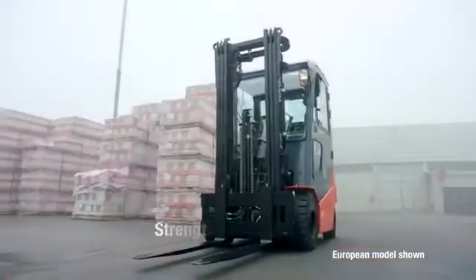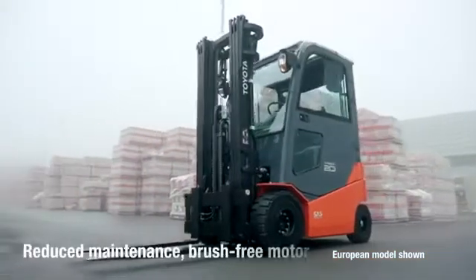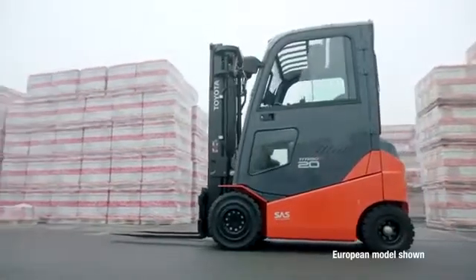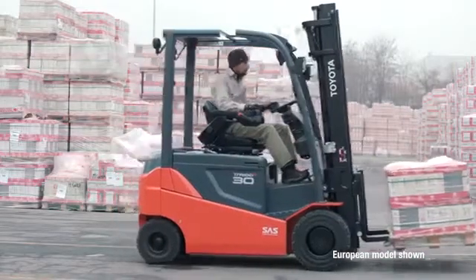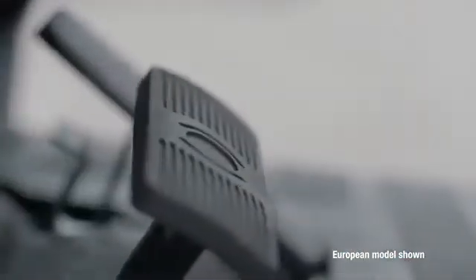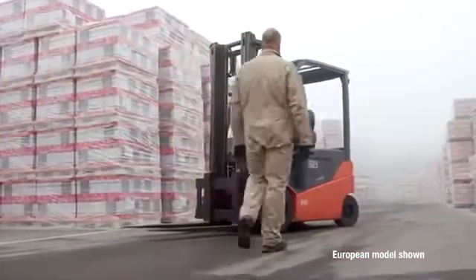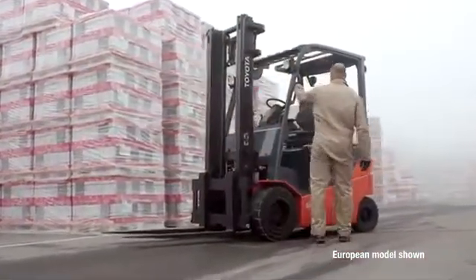The Toyota 80-volt electric solid pneumatic is built with quality, durability, reliability, and total value in mind. Strengthened metal-only internal parts, a reduced-maintenance brush-free motor, maintenance-free wet disc brakes, and other Toyota features allow you to focus more on your business and less on your equipment. A compact design, maximum visibility, and customizable pedal layouts make operating in tight quarters easier than ever before, along with Toyota's System of Active Stability with cornering speed control and additional safety elements for outdoor applications.